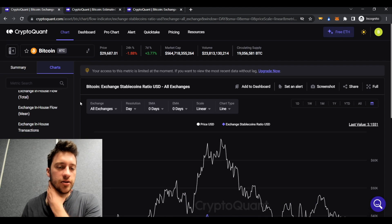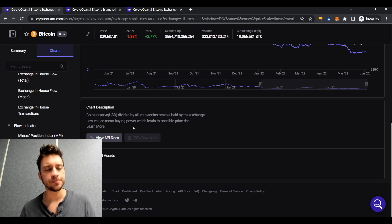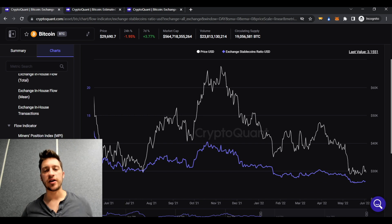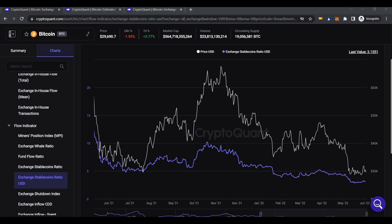The first indicator is called the Bitcoin Exchange Stablecoins Ratio. This is all bitcoin held on exchanges divided by all stablecoins held on exchanges. When this ratio is very high, that means a lot of people are holding bitcoin and not many are holding stablecoins — typically a great time to sell. When this is low, that means a lot of people are holding stablecoins and not many are holding bitcoin, so typically the best opportunity to buy is before others buy.